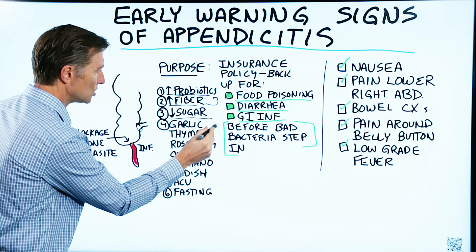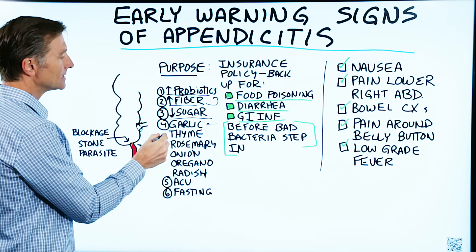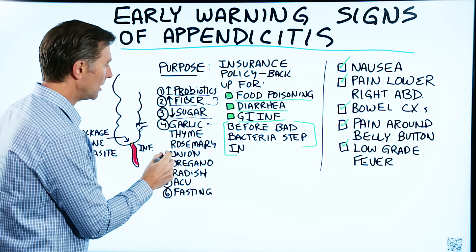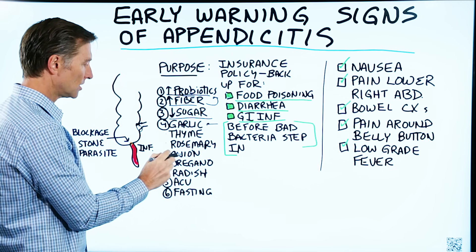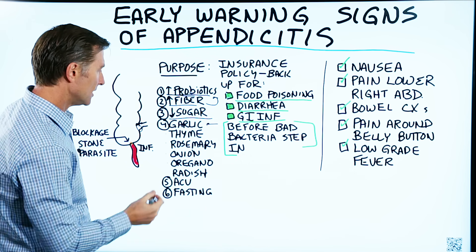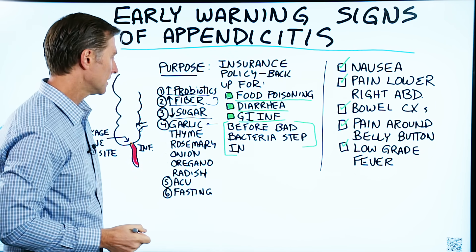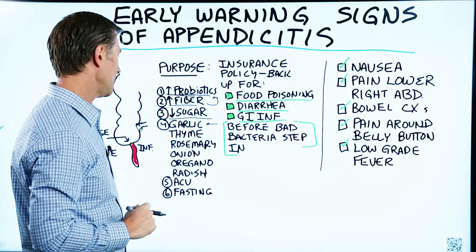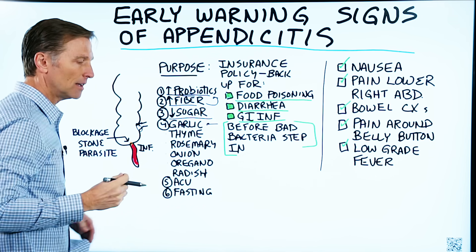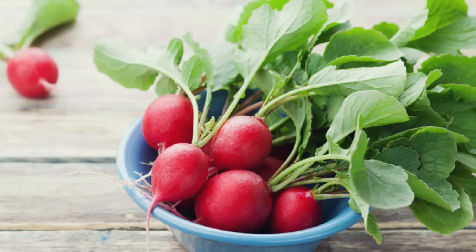Garlic is really good to kill off microbes and prevent infections in the large intestine. Thyme is an herb. Rosemary is a good natural antibiotic that only kills the bad guys, not the good ones. Onion is good. Oregano is really, really good. You can see all these herbs are normally found in a pizza — so go ahead and eat more pizza. I'm being very sarcastic. You can put these on different foods, dishes, meats, and things like that. And radish is really, really good as well.